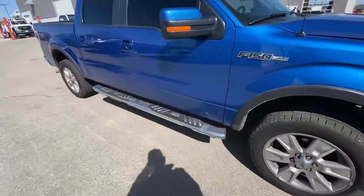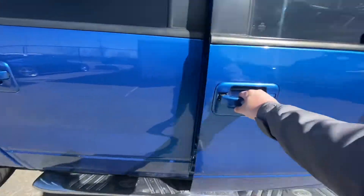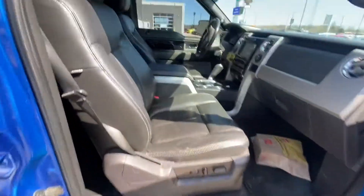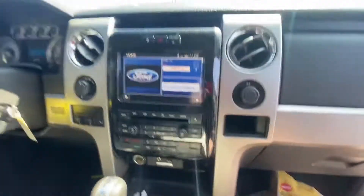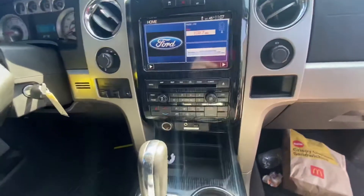Let's go in here, we'll take a look at the inside. It has the black leather, has the power seats. The big backup camera, which is not standard on the 2010.